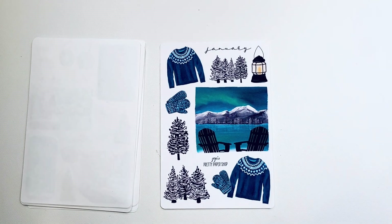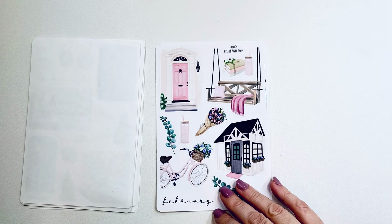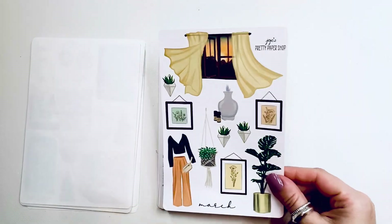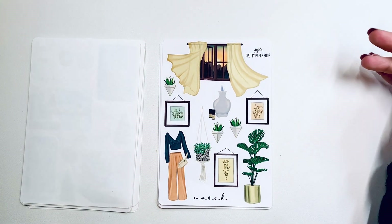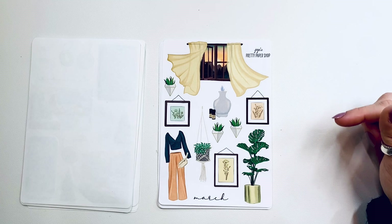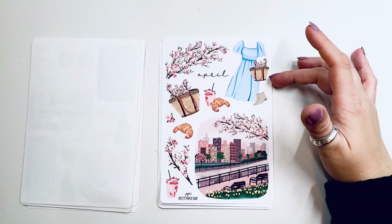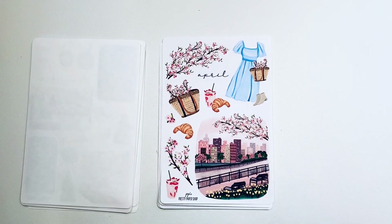Hopefully this year I will use them. February features a little cottage or she-shed — look how adorable it is — with some books, a drink, and a porch swing. March has a beautiful plant-and-yellow color combination: a window with yellow curtains, a yellow and navy outfit, some plants and frames — just stunning. April is one of my favorites: a blue dress, a fresh market bag, a stunning boot, a croissant, and a cityscape — it's just so full of life.